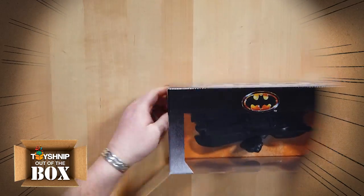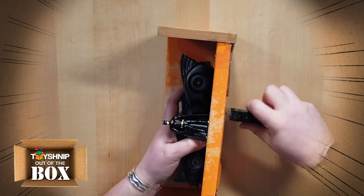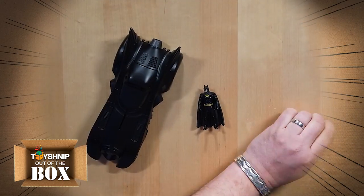The Batmobile you've always wanted, only smaller and more affordable. Straight from the Batman 1989 movie comes the Batmobile — 1:24 scale die cast metal with a two and two-fourths inch tall Batman figure.